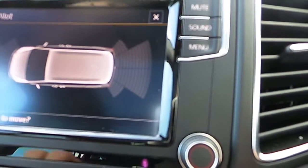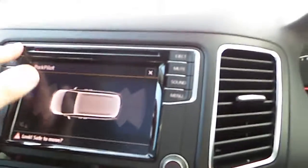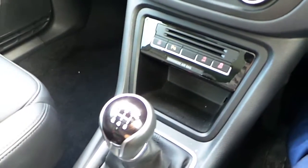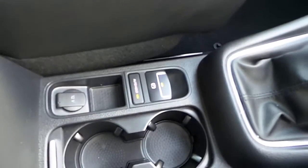You've got a touch screen stereo as well. It's a six-speed manual with an electric handbrake and hill hold.